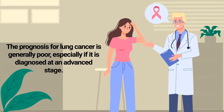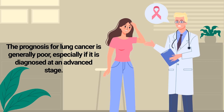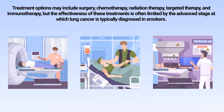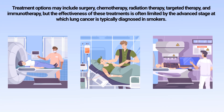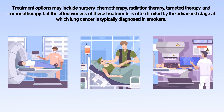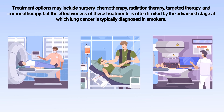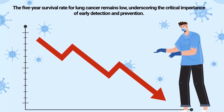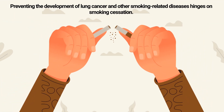The prognosis for lung cancer is generally poor, especially if diagnosed at an advanced stage. Treatment options may include surgery, chemotherapy, radiation therapy, targeted therapy, and immunotherapy, but the effectiveness of these treatments is often limited by the advanced stage at which lung cancer is typically diagnosed in smokers. The five-year survival rate for lung cancer remains low, underscoring the critical importance of early detection and prevention.